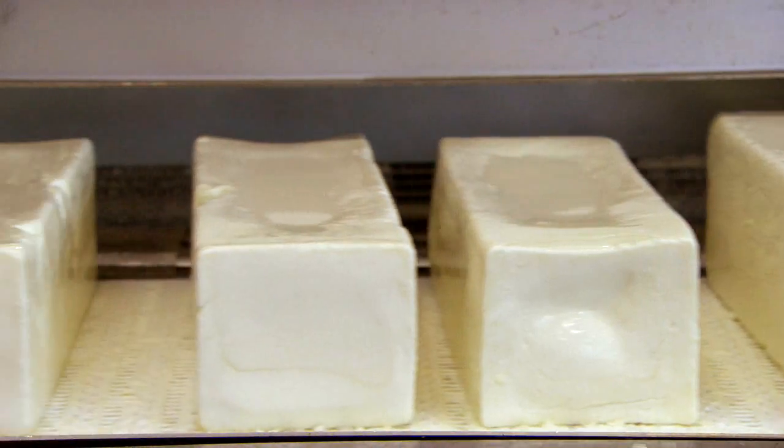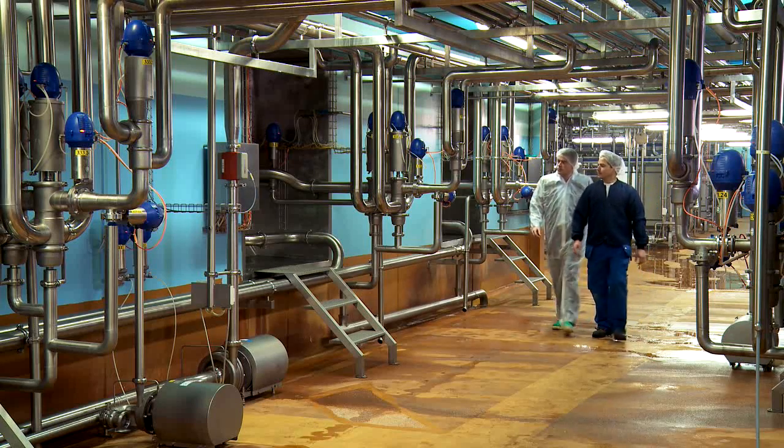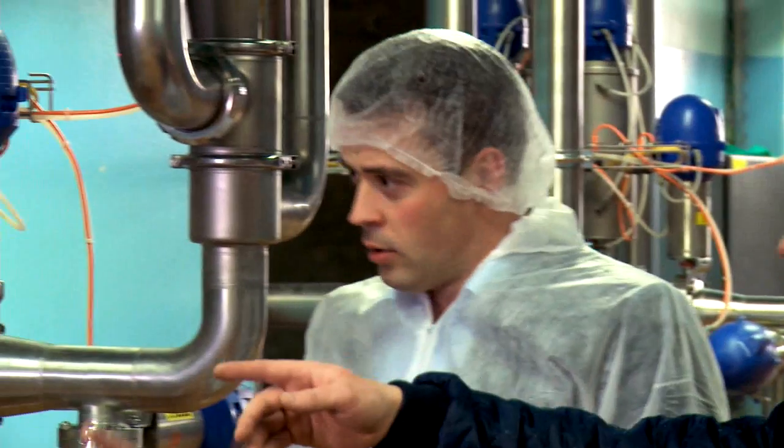Consistency is critical in food, dairy and beverage production. This applies to the finished products, but also to the equipment used in producing them. Making a production line simpler and more reliable boosts productivity and reduces cost.